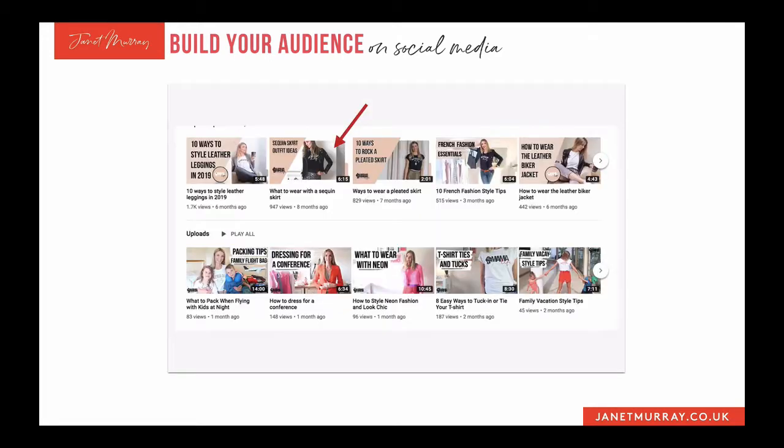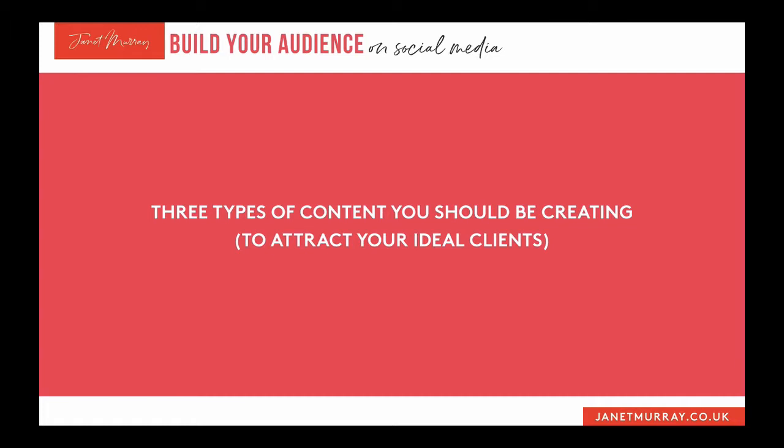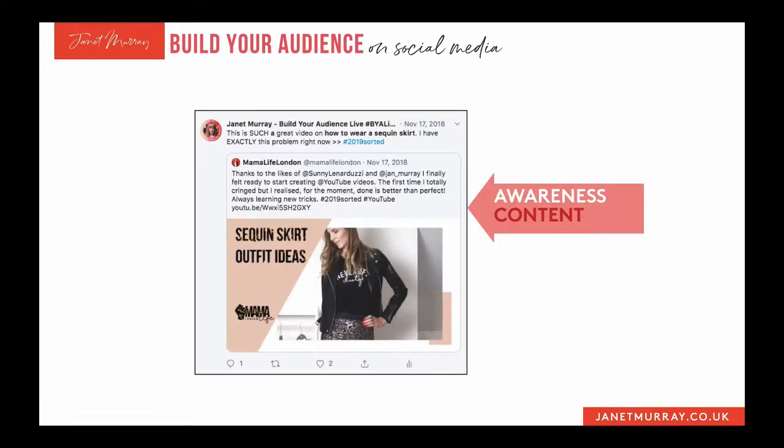I wanted to share the journey that Beth took me on — from not owning any of her t-shirts to owning about six and a hoodie. It all starts with one video. I saw a tweet Beth had put out about a video she'd made about how to wear sequin skirts. I had a sequin skirt hanging in my wardrobe that I'd had for a few years and never worn, so her video was exactly about the thing I was struggling with.